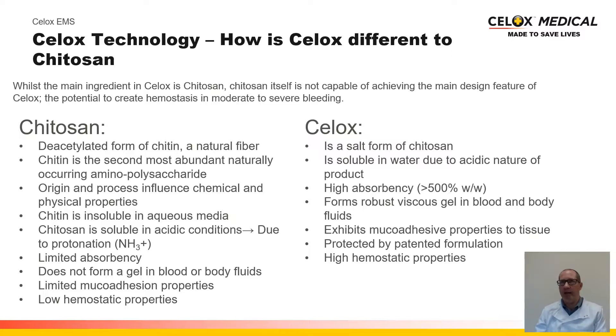Chitosan has very limited absorbency, and when in contact with blood and bodily fluids, it does not create a gel — it creates a slurry-like material that is ineffective at treating bleeding. It also has low mucoadhesion properties, which is another key performance parameter of CELOX. CELOX is chitosan converted into its salt form. It is soluble because we've acidified that chitosan. It has a high absorbency potential — greater than 500% weight for weight — and therefore has the ability to absorb high volumes of blood, helping create that viscous gel which chitosan doesn't. It also exhibits higher mucoadhesion properties, which help ensure the CELOX technology will adhere to the surrounding skin and keep that clot in place.